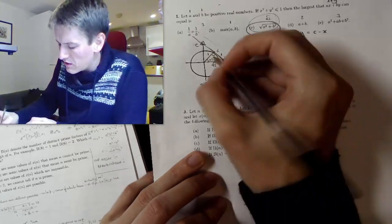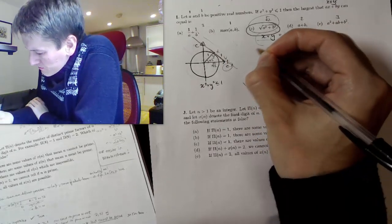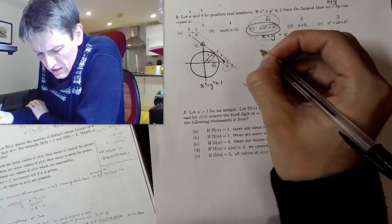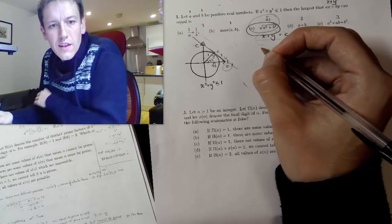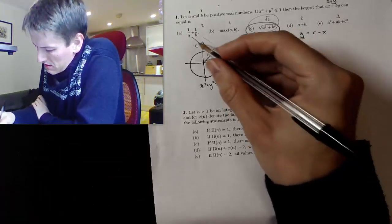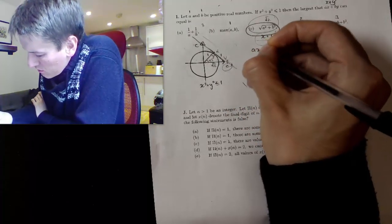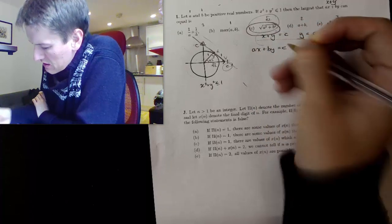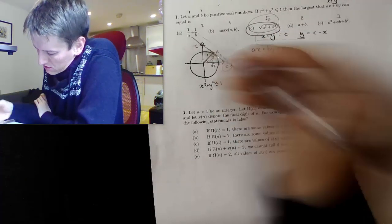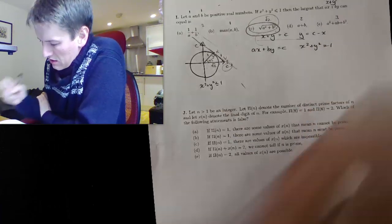Here's an alternative approach. If I wanted to do this in general, I need this line — Ax plus By equals c — to be tangent to the circle x squared plus y squared equals 1. So when I solve these two simultaneously, I should get just one single intersection point, one root.